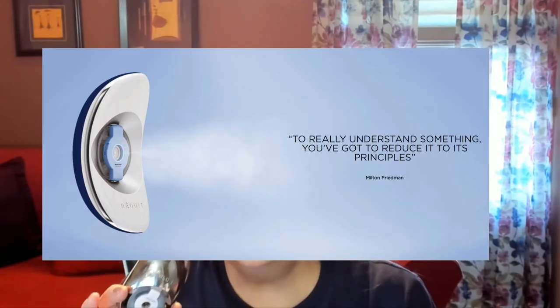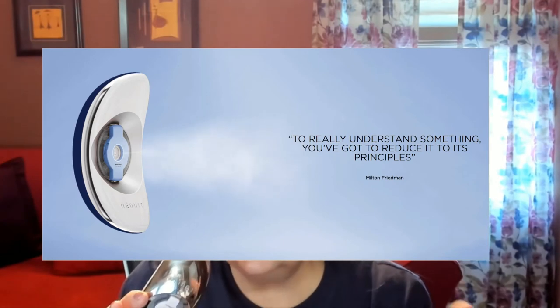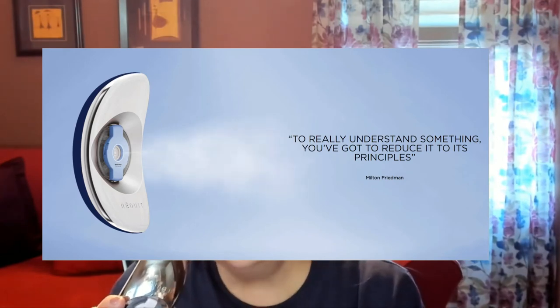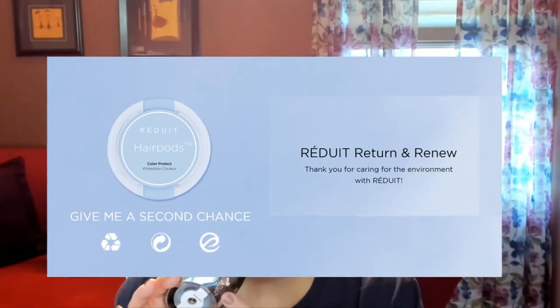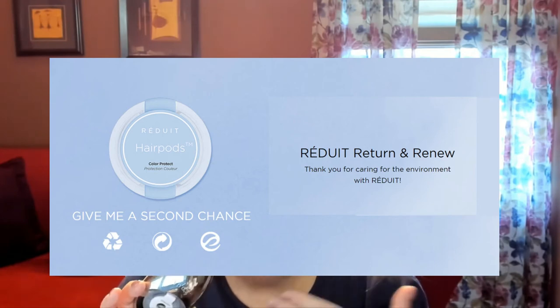An important note: traditional skincare is known for its unnecessary filler ingredients, and as I mentioned, this is not only unnecessary for your skin but it's also producing environmentally unfriendly waste. With the Reduit you don't have to worry about that — all of these pods are recyclable. The Reduit includes only the best of what you need, where you need it, and when you need it, amplifying the ingredients while enhancing absorption and results.